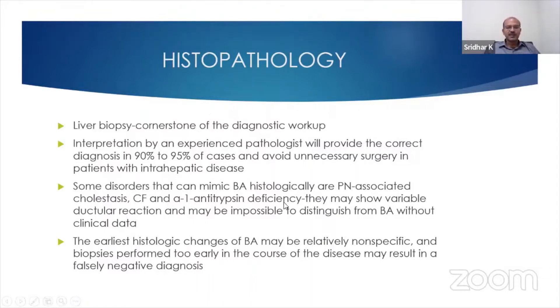Cystic fibrosis and alpha-1 antitrypsin deficiency may all be associated with a similar biopsy picture. The earliest histologic changes of biliary atresia are relatively nonspecific, and biopsies which are performed too early in the course may result in a falsely negative diagnosis.